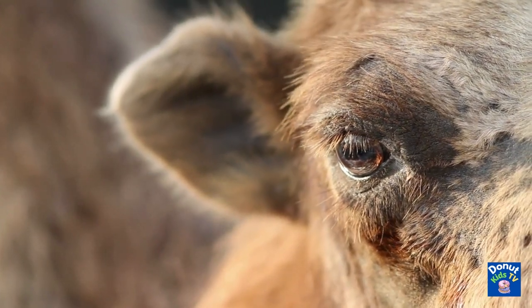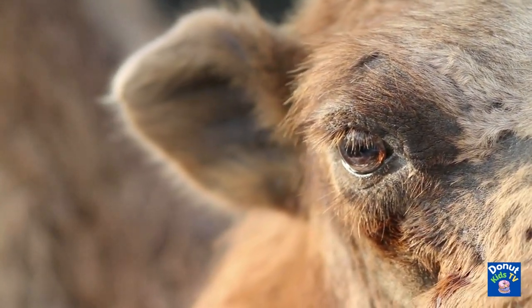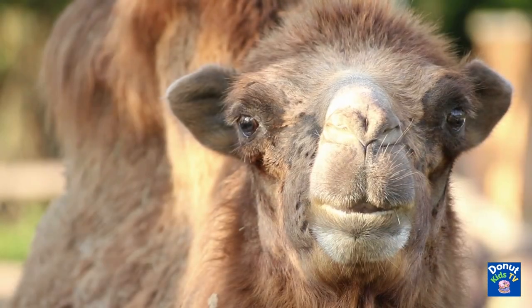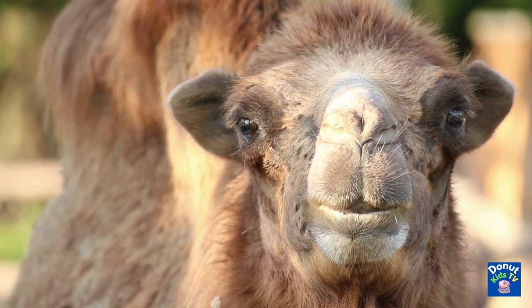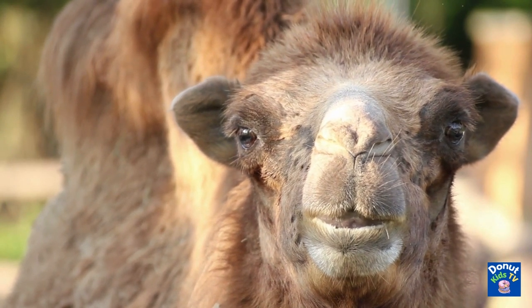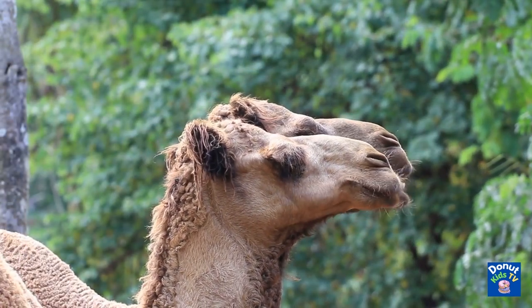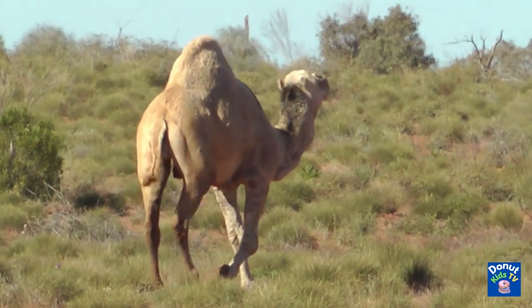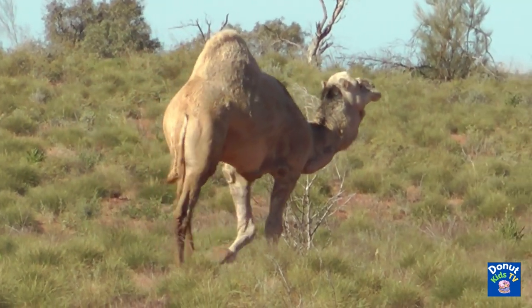Did you know that camels have a third, clear eyelid, which protects their eyes from sand and dirt blowing in the desert? Another helpful aspect of their eyes are their two sets of eyelashes, which help keep their eyes clean. Camels also have the handy ability of shutting their nostrils during sandstorms. As you can tell, camels are definitely meant to live in the desert.